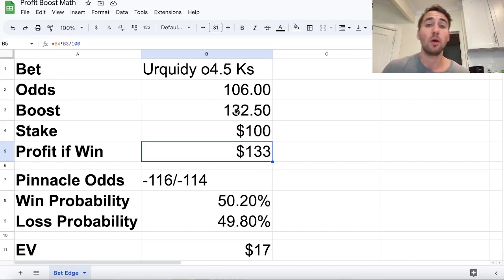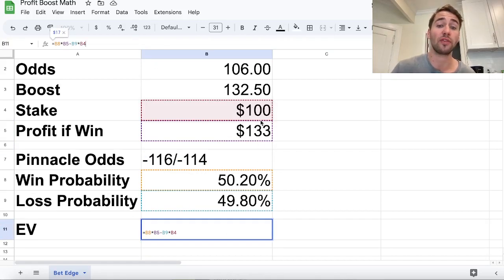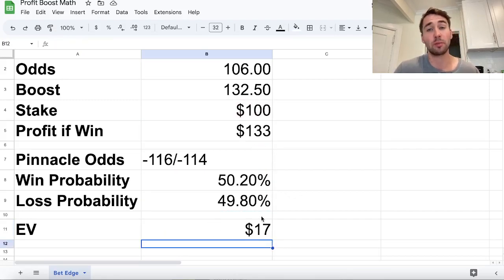So 50.2% of the time we're going to go up $132.50 - betting $100 at plus 132.50 odds. The other 49.8% of the time, we're going to lose $100. This isn't a risk-free promo, but think about it: even if this were 50-50, it's like flipping a coin and telling your friend - if it's heads, you give me $133; if it's tails, I'll give you $100. That's not a fair trade - this is a no-brainer. The outcome is basically 50-50 and we're getting $133 profit if we win, only losing $100 if we lose. The profit margin of this promo is $17 - 50.2% times $133 minus 49.8% times $100.